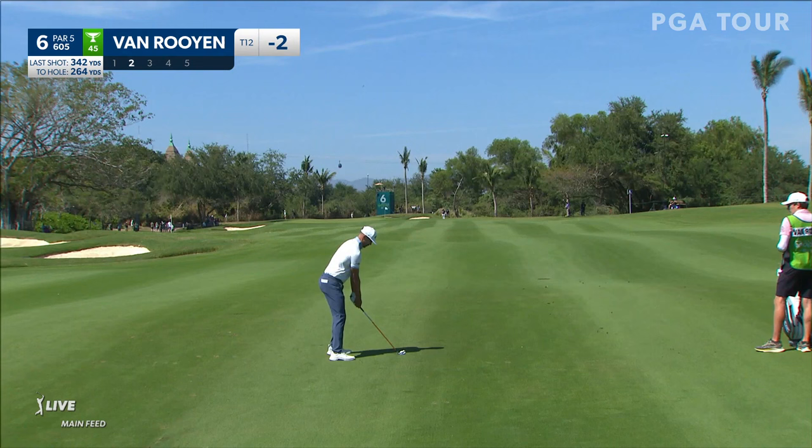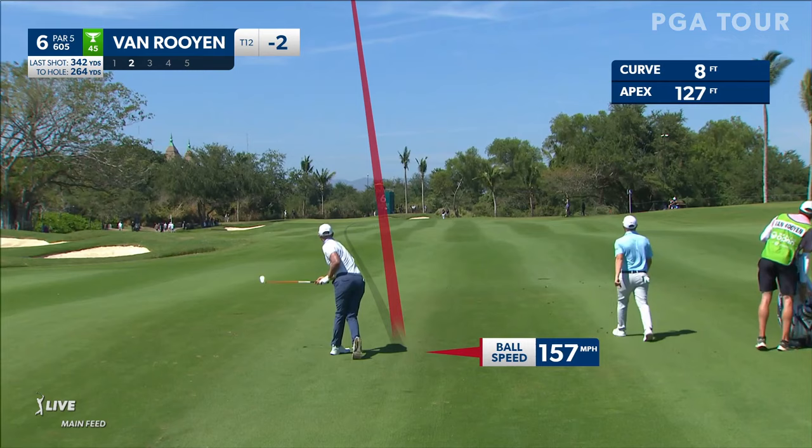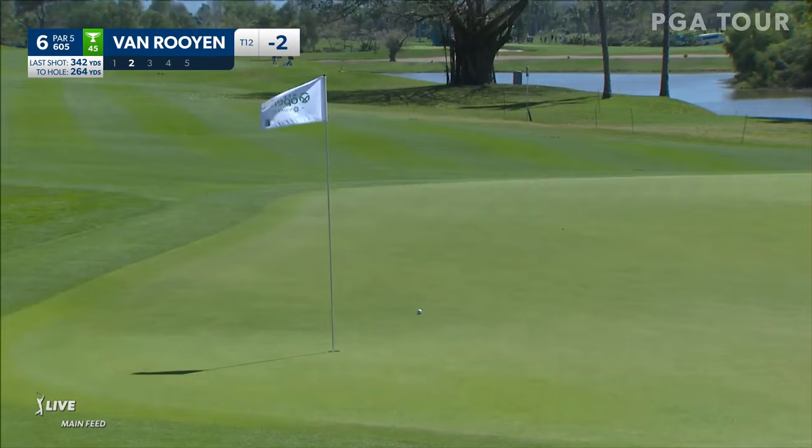Van Royen's ball heading up the right side of the fairway, should hang in — and it does. It's a little longer off the tee there. He's got some power. Van Royen 264 out — that's an iron. Apex of 127 feet, straight at it.